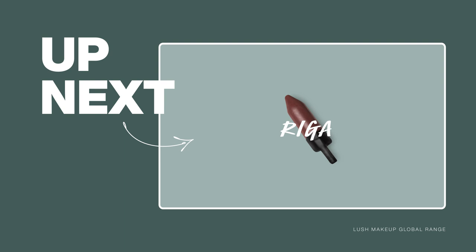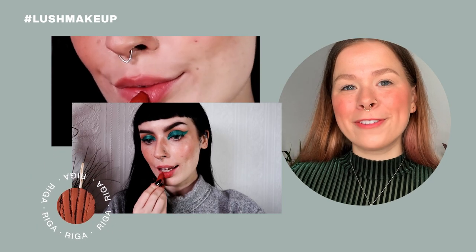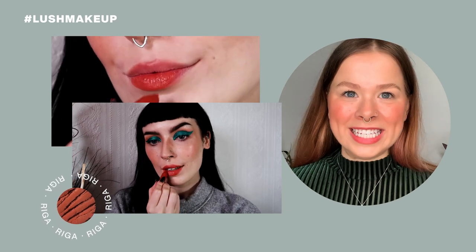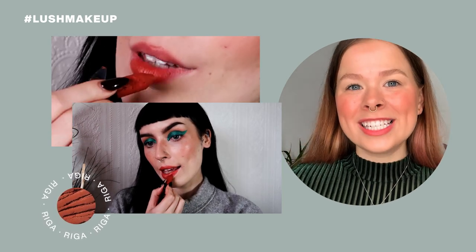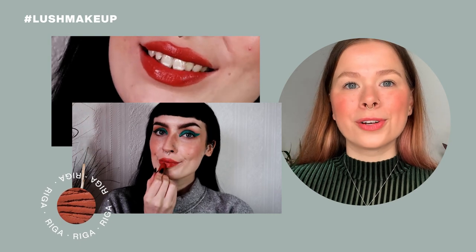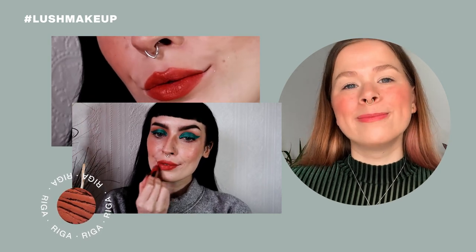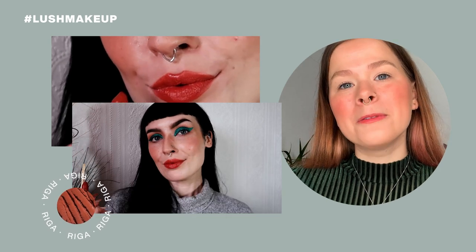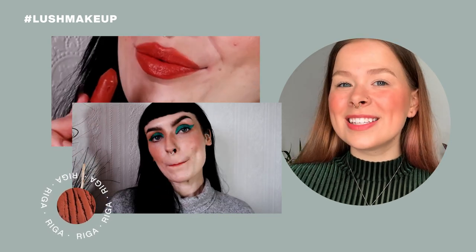Since the beginning of my Lush makeup journey, Riga was the first shade that I added to my personal collection because I fell in love with it immediately. It's a warm peachy shade with terracotta undertones which looks beautiful on all complexions. Riga is named after the city which is the capital of Latvia.